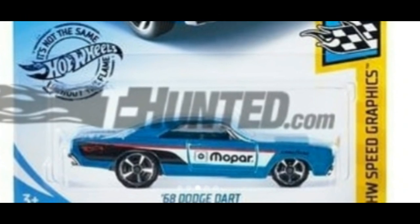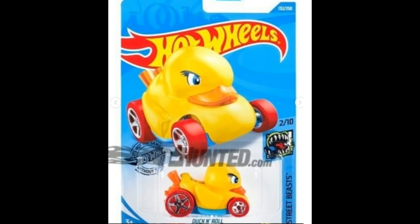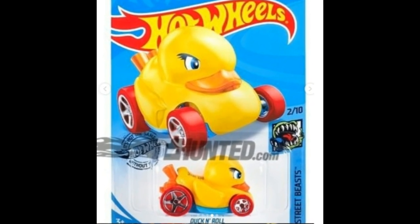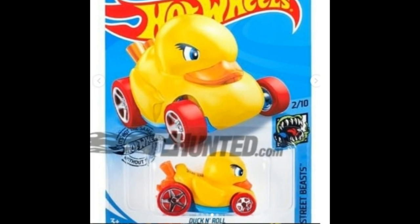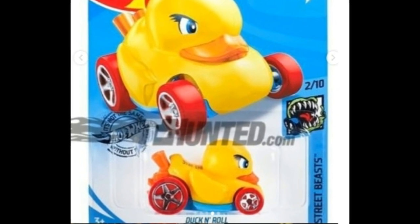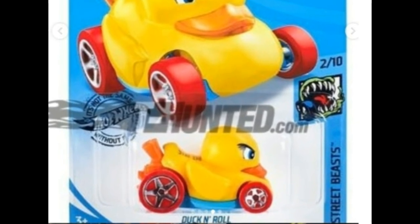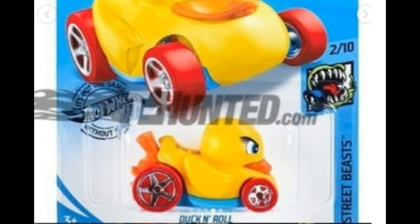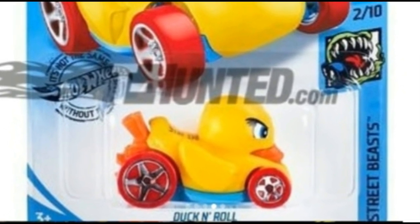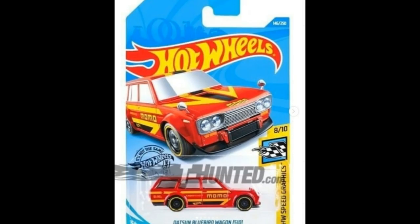Next up from the Street Beast series, this is the Duck and Roll. This one reminds me of the duck vehicle from the Batman series from Hot Wheels — the one with the bigger scale cars. I think it was the ride from the Penguin, but yeah, this is the Duck and Roll. A cute casting that I really like.